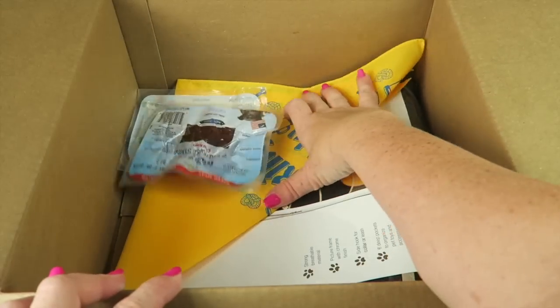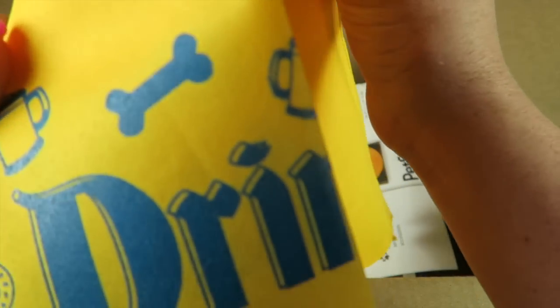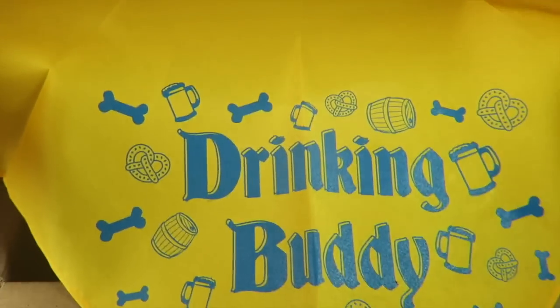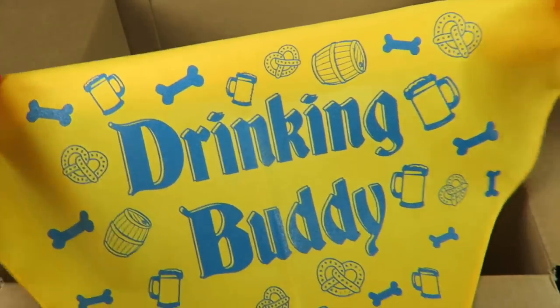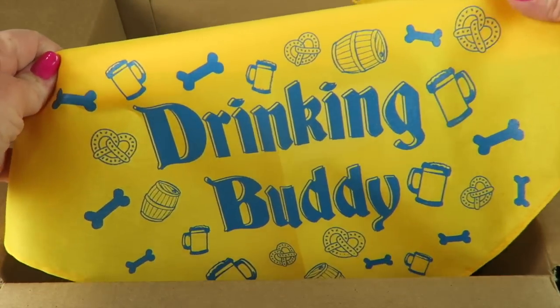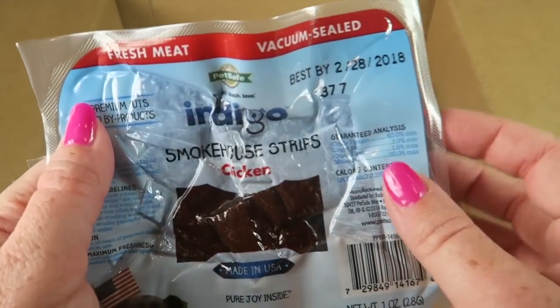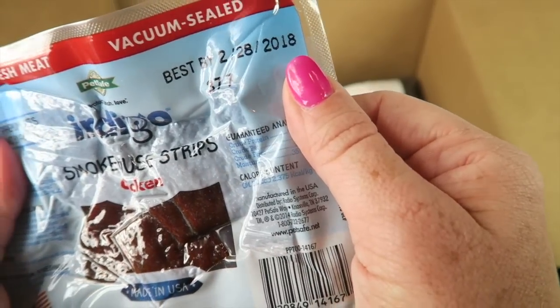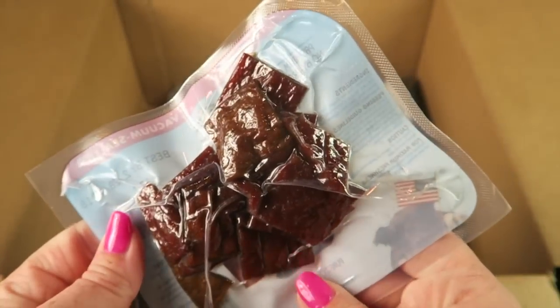That beer is still cracking me up! We have a bandana — this is a large bandana that says 'drinking buddy,' so I'll probably fold it down and it'll be like a cape for Buddy. Ironically his name is Buddy too.